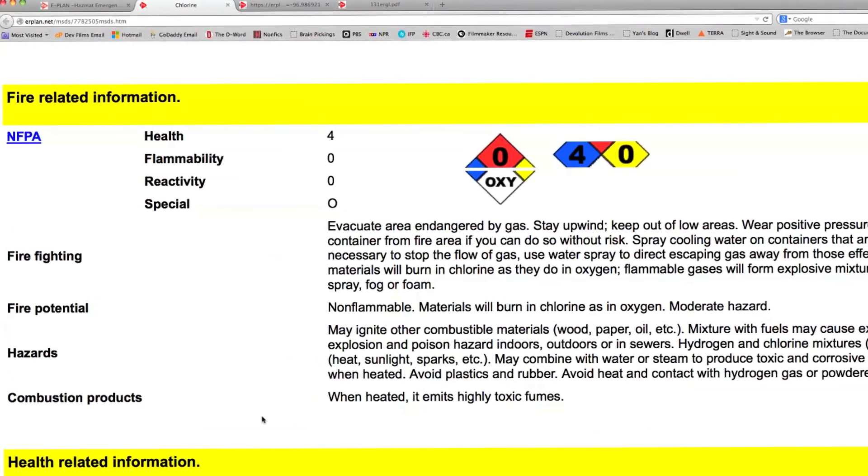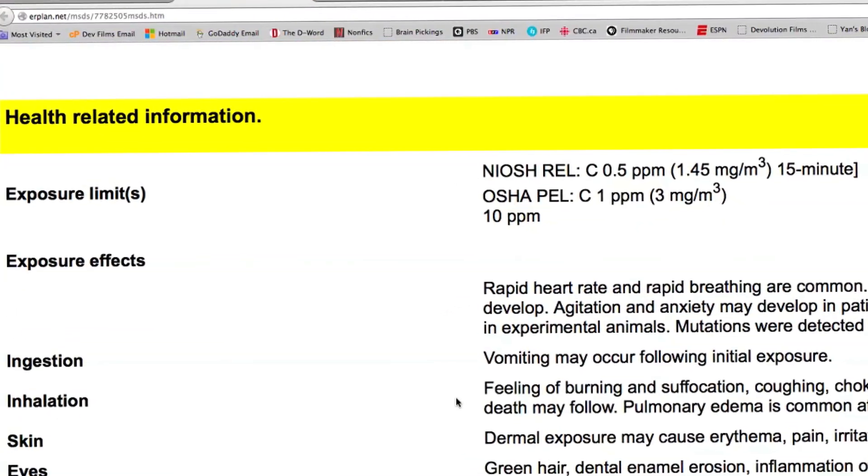With ePlan available literally at our fingertips, it allows me to pull up information at any given time, whether it's a call we're going on or a call a fellow firefighter is responding to. They can call back to the firehouse, ask us questions, and we can give them specifics on everything that is on site.